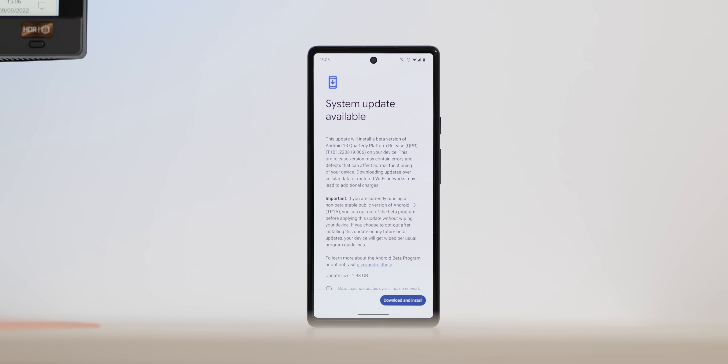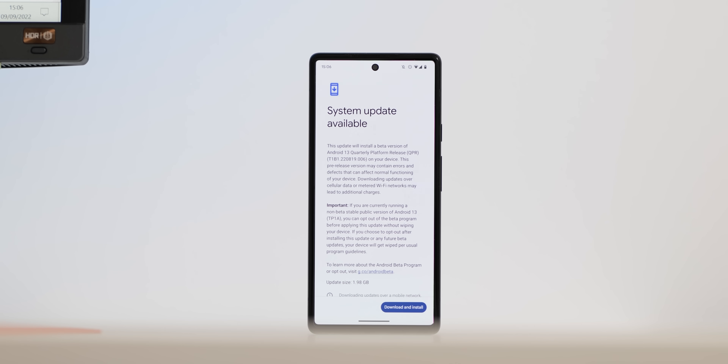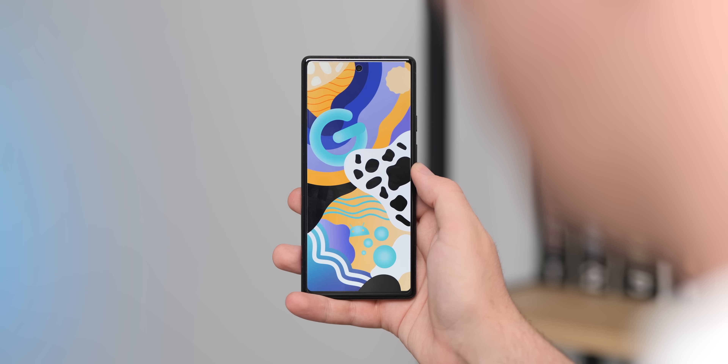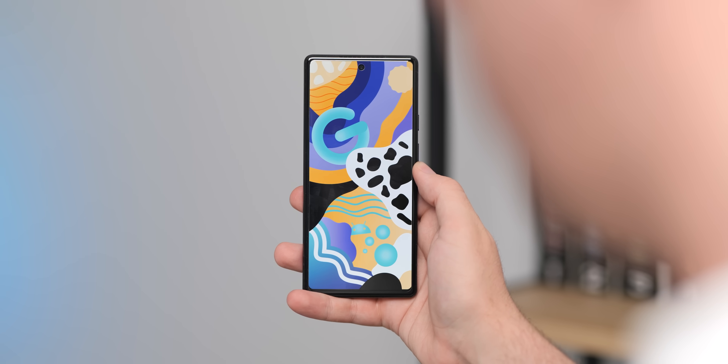Google has surprised everyone by dropping Android 13 QPR 1 Beta 1 earlier than expected, so here are all the top new features that you need to know.